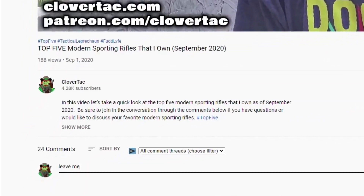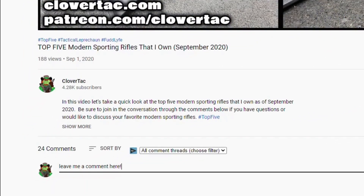Before we get to my number one firearm purchased in 2020, a quick question of the day: did you score any sweet deals in 2020, maybe on your dream firearm? Jump down in the comments below and let me know.